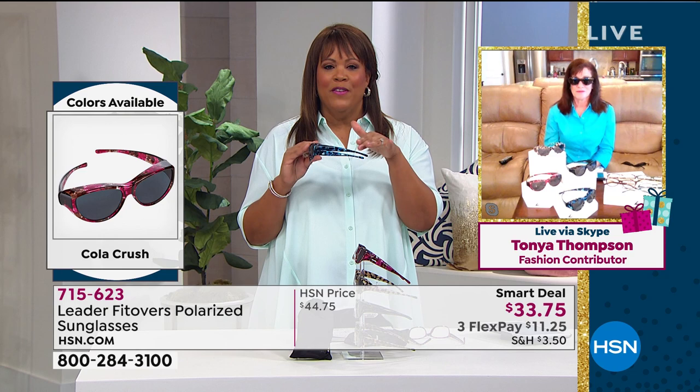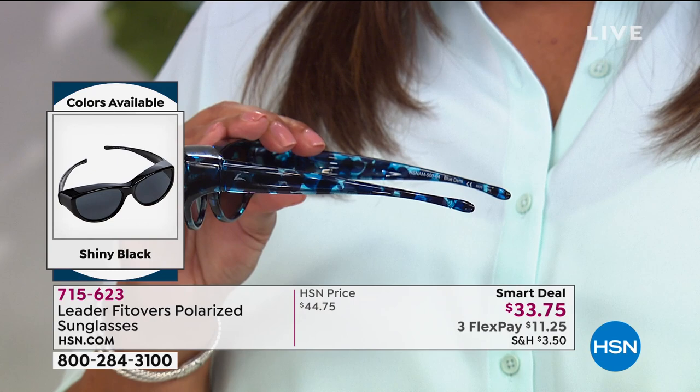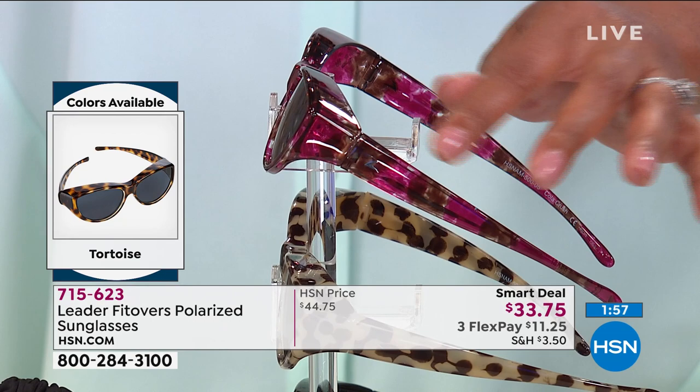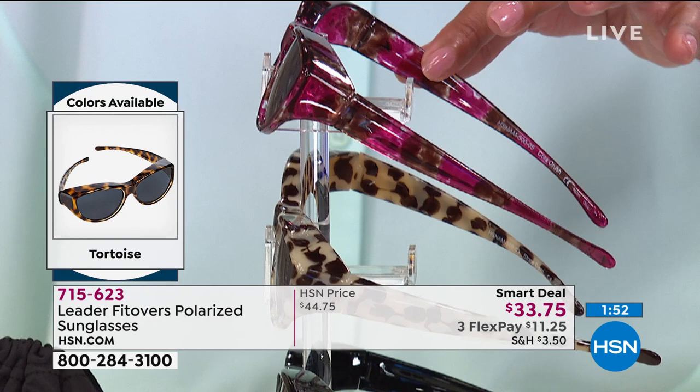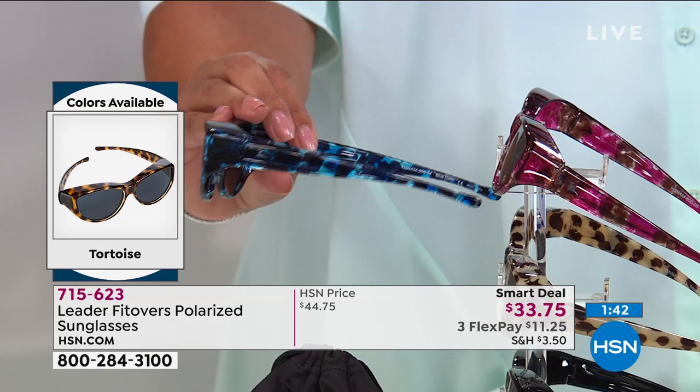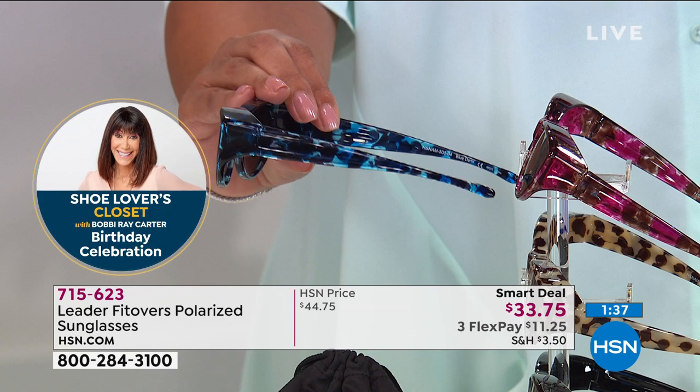Anybody would love to have a pair of these. If you want the Cola Crush, that is the most limited — it's kind of a beautiful cranberry red with a nice little print to it. You see a little bit of cranberry, just a slight bit of pink. The blue Demi is the next most limited — very colorful and vibrant. You just feel sleek and sophisticated and elegant in these, but most importantly you're protecting your eyes.